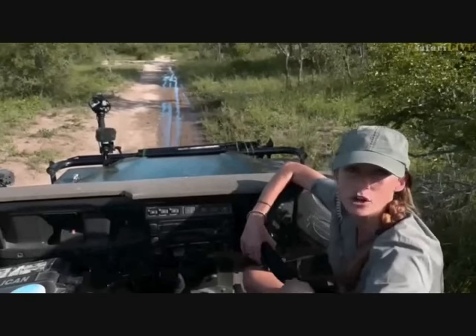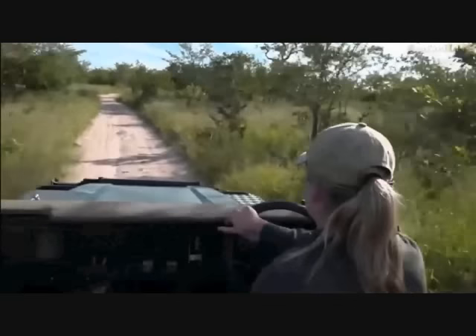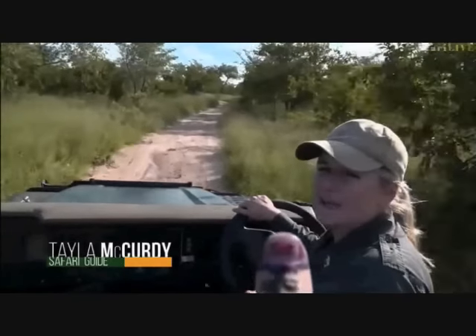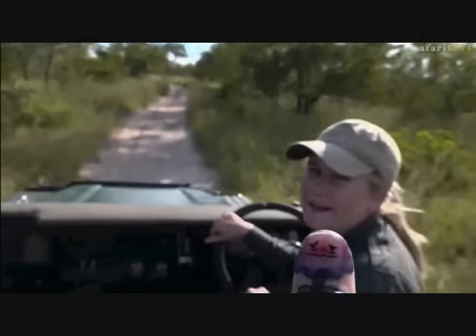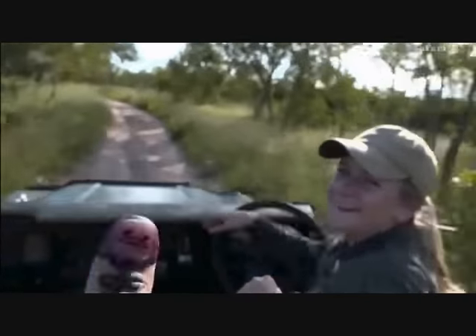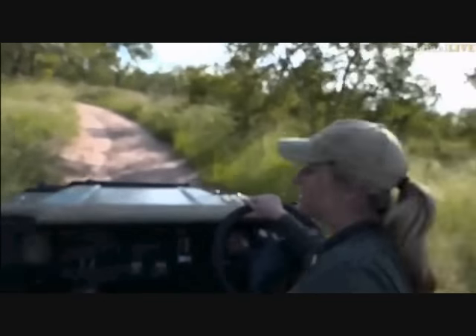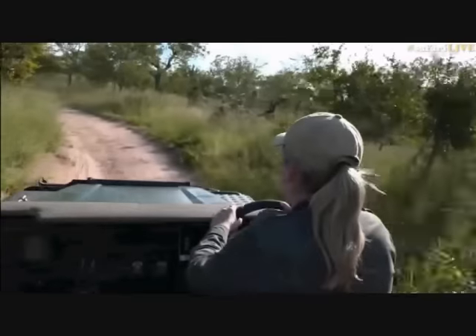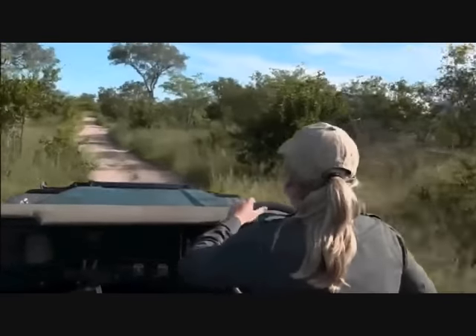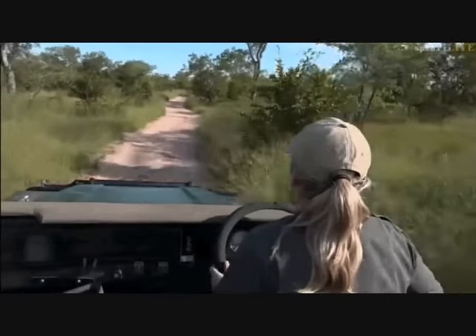Jamie continues searching for more creatures enjoying the water. Meanwhile Taylor introduces herself with cameraman Brian on a sunny day. Both Taylor and Brian seem to be having a competition to see who can sneeze the most — there must be something in the grass or dust. Taylor has a little surprise in store, especially for the children from the various schools that have joined today.